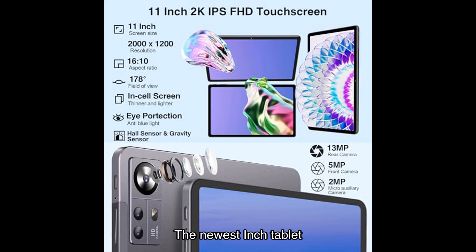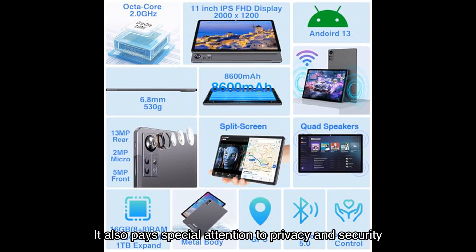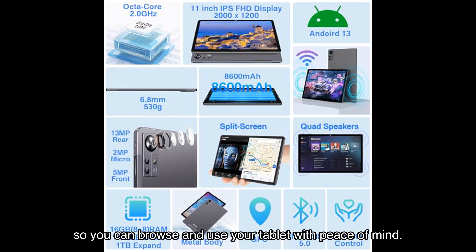Now let's talk about the software. The tablet runs on the latest Android operating system with a more beautiful UI and useful features, taking your Android experience to the next level. It also pays special attention to privacy and security, so you can browse and use your tablet with peace of mind.